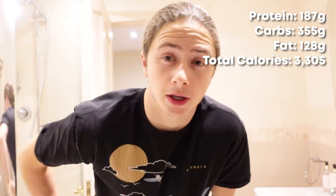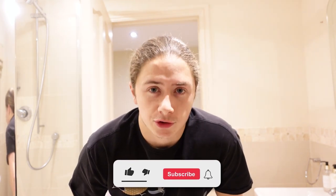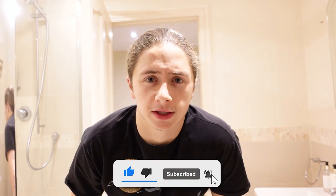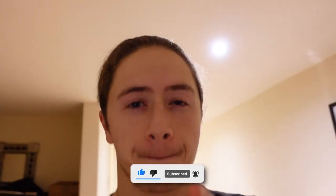That is going to conclude the full day of eating. Total calories and macros for the full day are going to be right here. Pretty solid day of eating — only got four meals in, not a great one, but it is what it is. If you guys enjoyed the video, make sure to drop it a thumbs up, and don't forget to subscribe if you want to see more videos like this. See you guys in the next one. Peace out.